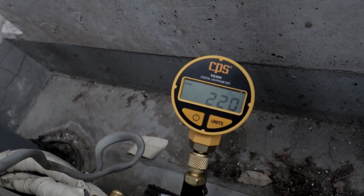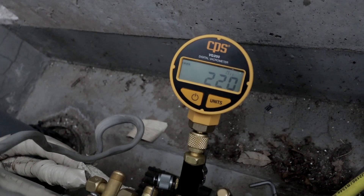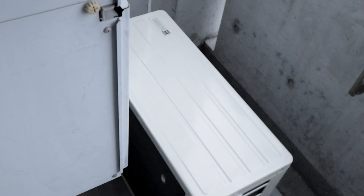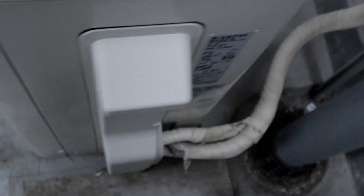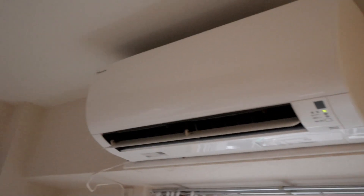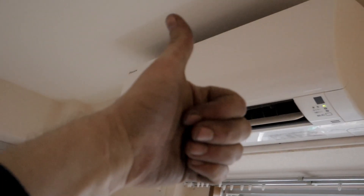Now I'm going to disconnect all this equipment and let the refrigerant in to get this job done. The unit is running and blowing air — all buttoned up outside, as nicely as I can do it in a tight spot. In here — it's blowing cold air. I'm going to call that one a win.